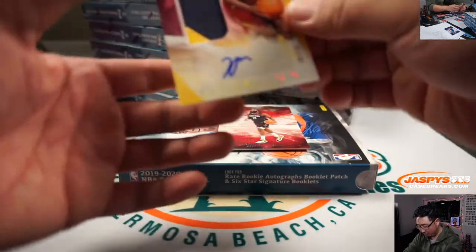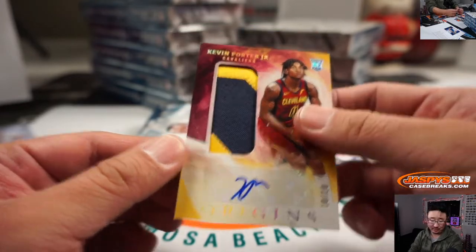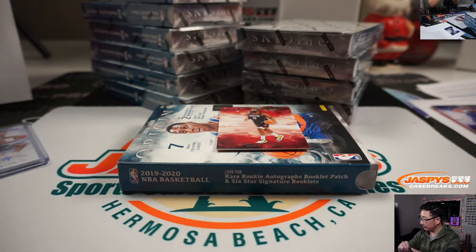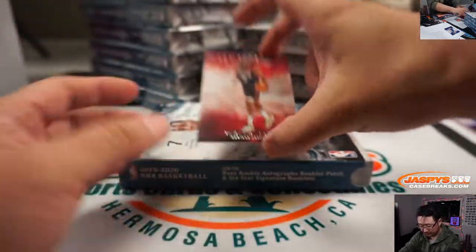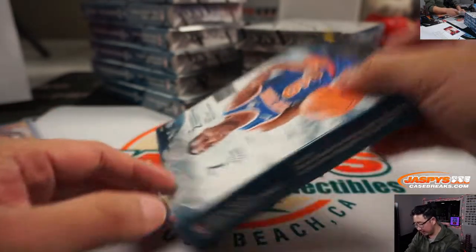And we've got Kevin Porter Jr. — two RPAs in this one, 10 out of 10. Cavs. Roger picking up the Cavs straight up. This James Harden, Rockets, goes into the Rockets group right here — non-numbered group.